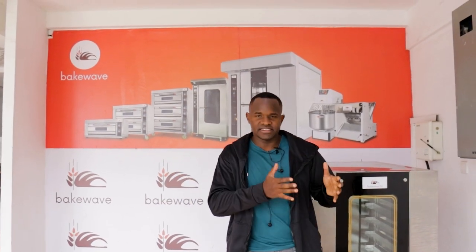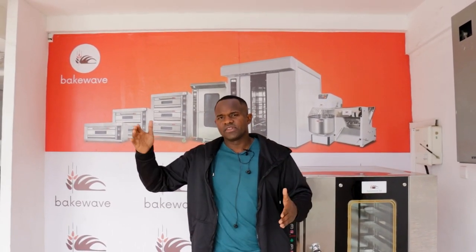Good morning, bakers. Welcome to our second episode of our 10-part series on how to establish a successful bakery in Kenya and any other part of the world — from the first step to the last step. In the last episode, episode one, we talked about market research. Check it on YouTube.